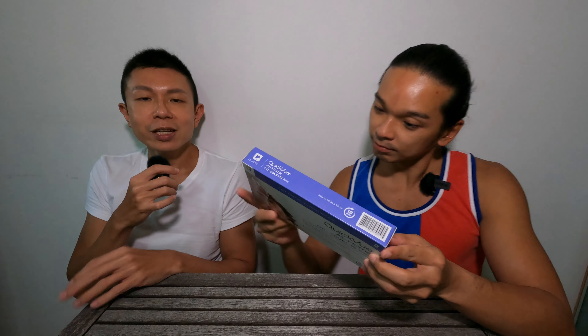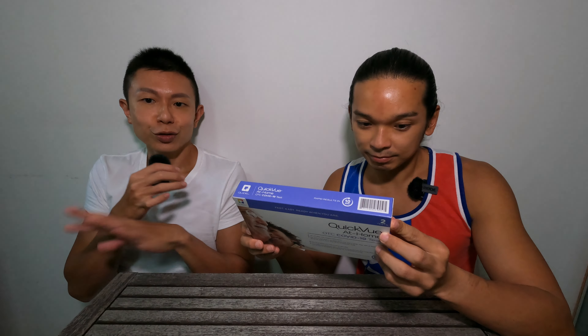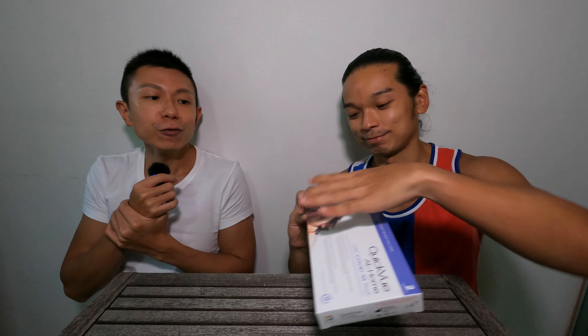In recent months, this over-the-counter swab test kit has been made readily available in pharmacies across the island in Singapore. The main idea is to transfer the responsibility onto the citizens themselves to be responsible for their own health and to protect themselves. These are readily available in pharmacies, and there are different brands as well — even in supermarkets you can get all the swab test kits.